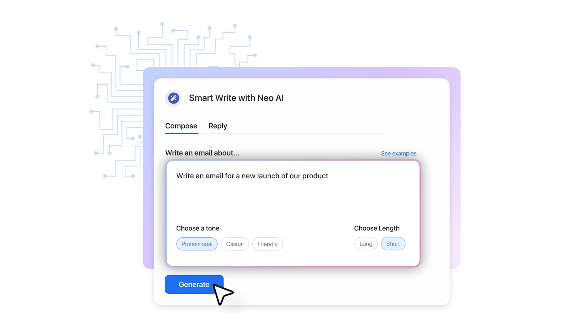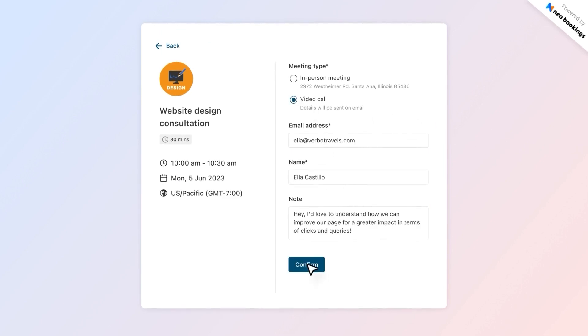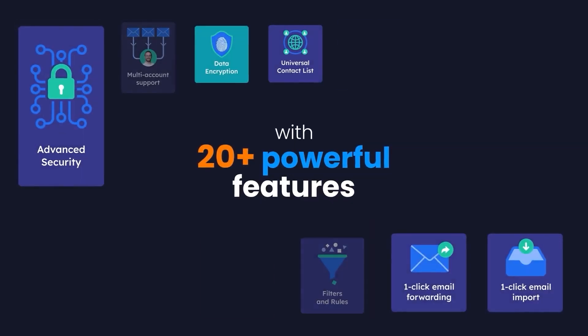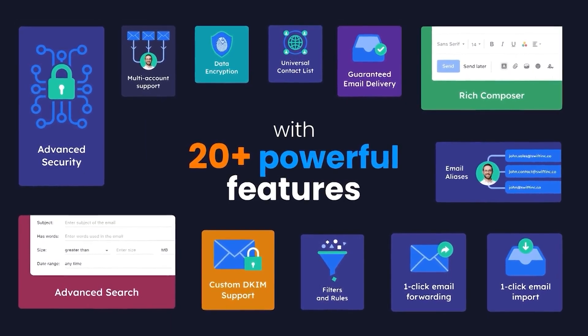Finally, let's review Neo. Neo offers some standout features, including an AI email composer that streamlines the process of crafting professional emails. An appointment scheduler allows clients to book meetings seamlessly within the tool, improving business efficiency. Mail tracking and follow-up reminders ensure important communications are not missed. Overall, Neo offers over 20 essential tools and features for growing ventures.